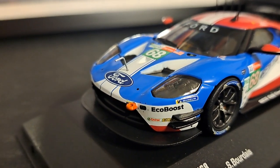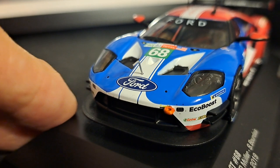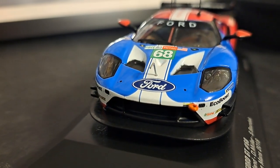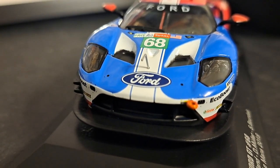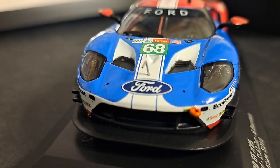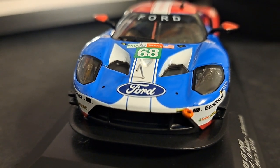This model is for the most part very, very nicely done. Taking a look at the front: unlike the Spark model, it's not finished with carbon fiber like you typically see on the dive planes in the front splitter, or even on the TSM model, which is very, very nicely done. IXO just doesn't give you that.